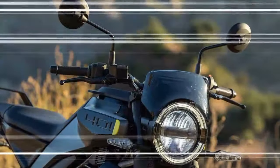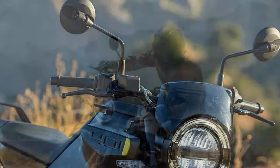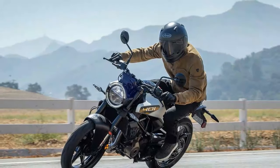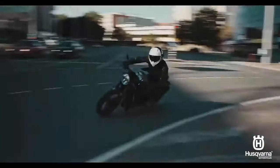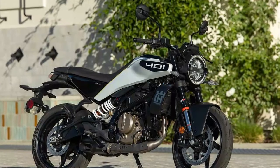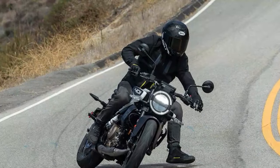Racing up and down the Malibu mountains, the Vitpilen and Svartpilen 401 handle like little race bikes. Their quick-revving 399cc single-cylinder engine likes to be pushed to its nearly 10,000 RPM rev limiter before banging the next gear with the assist of the bi-directional quickshifter. For entering a corner, click a few clutchless downshifts, feather the brakes, and the slipper clutch will handle the rest. And for those who like to get sideways, turn on Supermoto ABS and try your best impression of Chris Fillmore. On the 401s, ripping up a twisty back road is full gas.